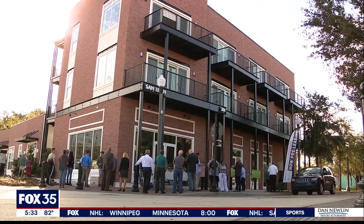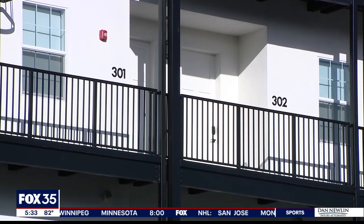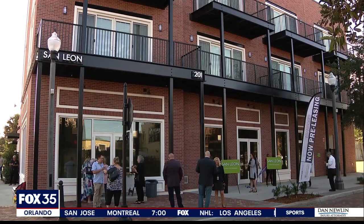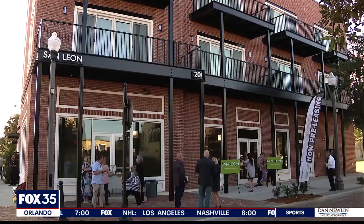The 12,000-square-foot property includes retail space and 10 one-bedroom apartments. The building's owner says they searched several sites throughout Central Florida, but picked this historic location. This was the site of the San Leon Hotel, built in 1877, and it was here until about 1917. After that, the property sat vacant for 100 years.